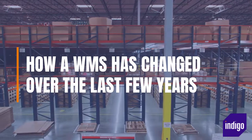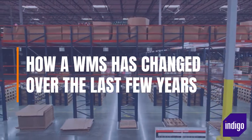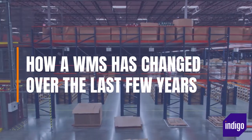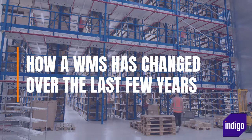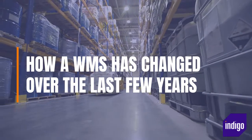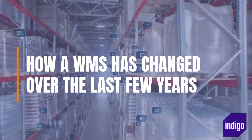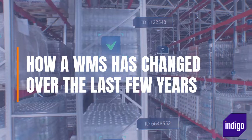How have warehouse management systems changed over the last few years? The key objective of a WMS — to automate basic warehouse processes so they are more efficient — has not changed, but the different features that are now available have evolved. Whereas before a WMS would be supporting warehouses shipping large bulk orders onto intermediaries and mainly dealing with business customers, many are now end-customer facing. They are responsible for shipping into people's homes, acting as the face of a brand, and they are also having to deal with a lot more returns coming back into the warehouse.